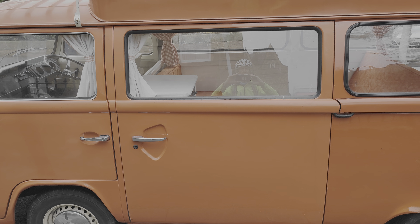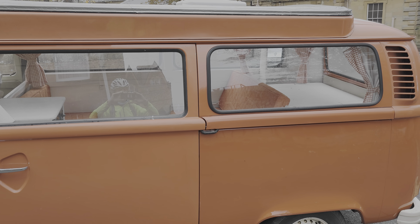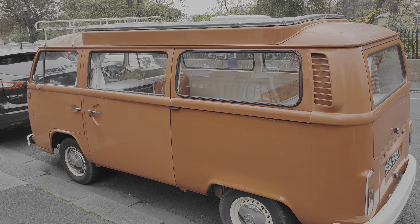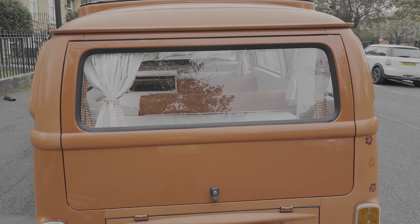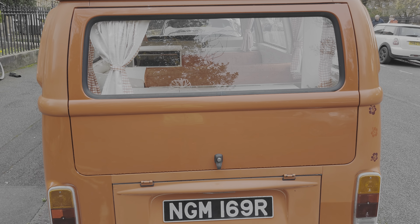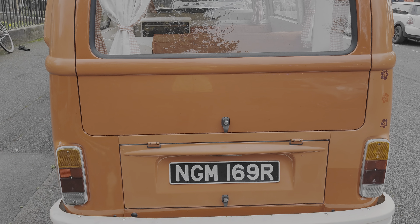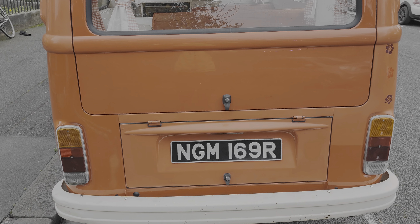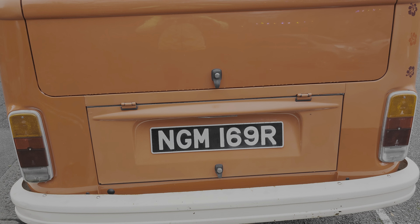Wonderful lines. The hubcaps look a little too new to me, but perhaps they were re-chromed. Lovely generous handle for the sliding door. Of course, it's the longer wheelbase version. This is in remarkably good nick — it looks very authentic.